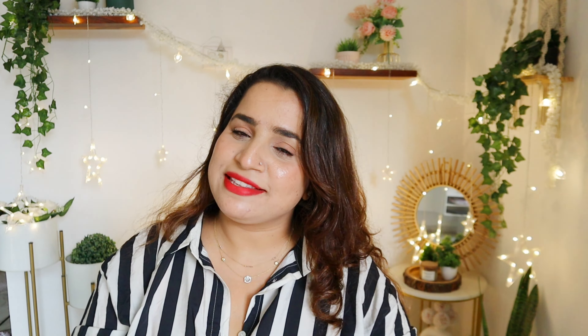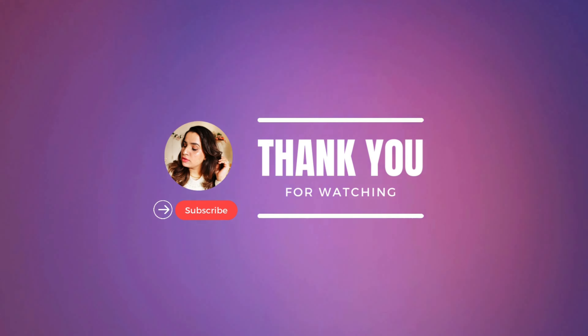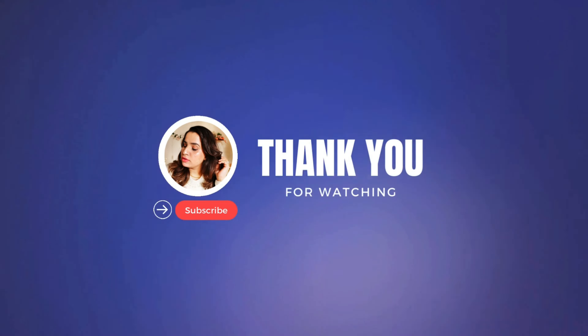I'd be happy to hear your experiences with this product. If this was helpful, don't forget to hit the like, subscribe, and the bell button so you never miss any of our future videos. I'll see you in my next one — until then, take care.